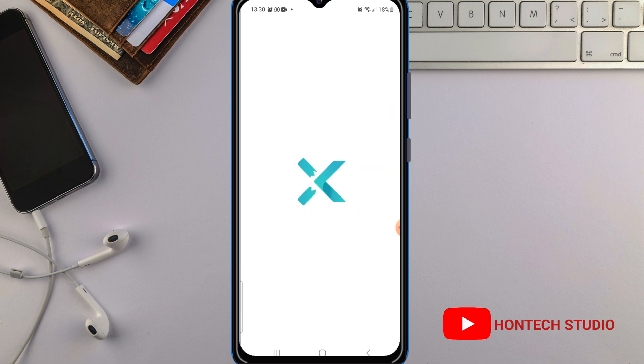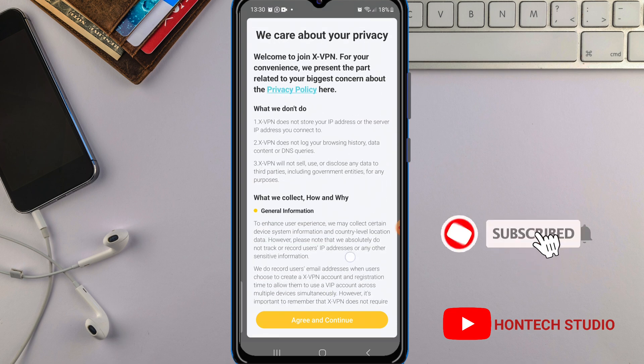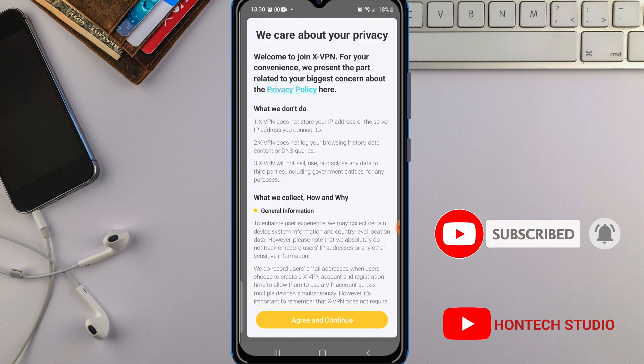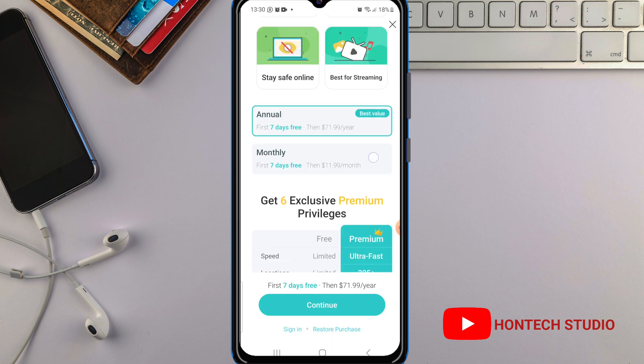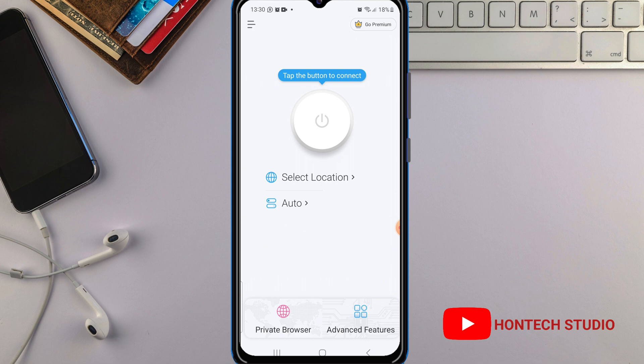Once you click on open, this is what it will show you. Just take your time and read through their policy, then click on 'Agree and Continue.' Once you click on 'Agree and Continue,' it will bring up something like this — don't click on 'Continue' here. Just click on the Cancel button to cancel it, so you can use the app for free.